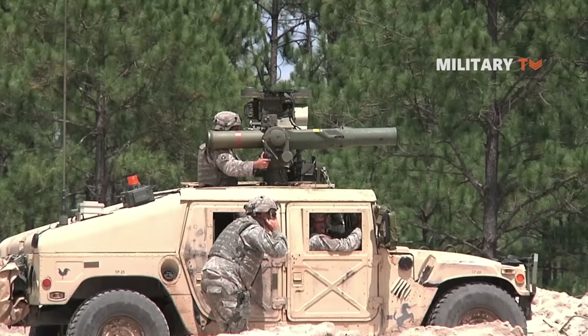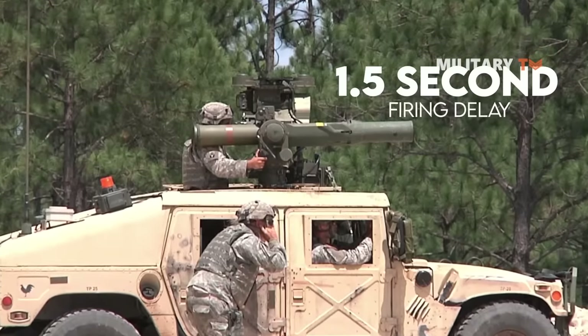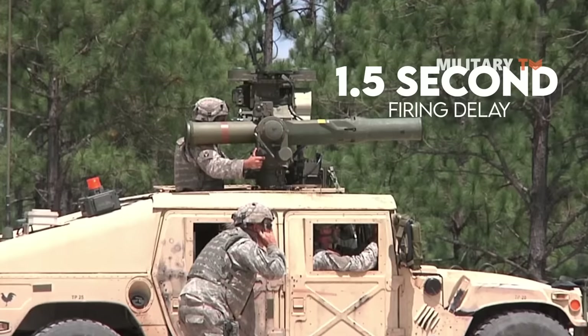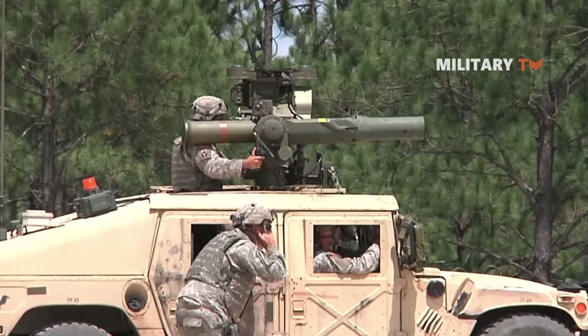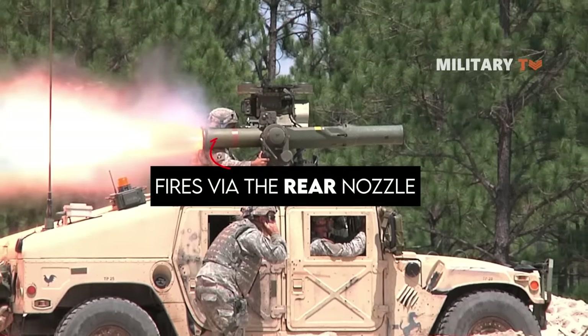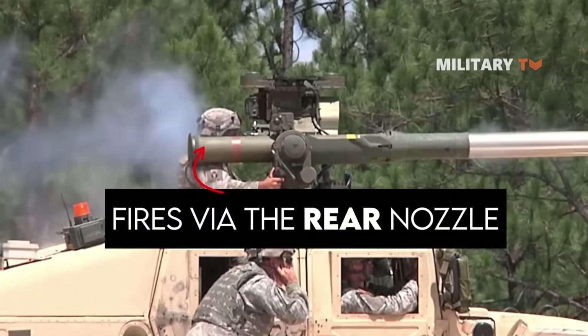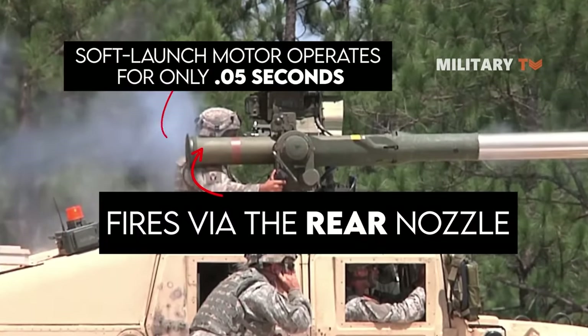When the target is sighted and the trigger is pulled, there is a 1.5-second firing delay as the TOW missile spins up its internal gyroscope and the thermal battery achieves working temperature. After this, the launch motor fires via the rear nozzle, driving the missile out of the tube. This soft launch motor operates for only 0.05 seconds and burns out before the missile exits the tube.